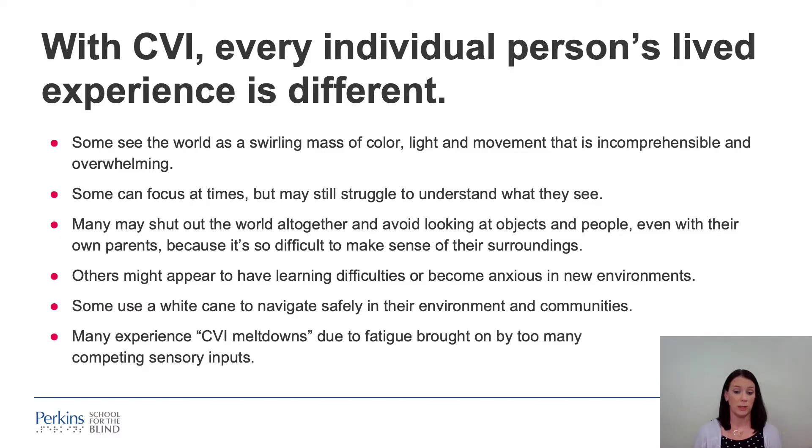Others might appear to have learning difficulties or become anxious in new environments. Some individuals with CVI might use a white cane to navigate safely in their environments and communities. And many experience what's known as CVI meltdowns, due to fatigue brought on by too much competing sensory input.